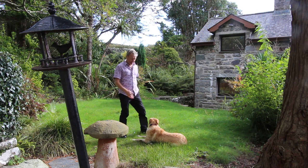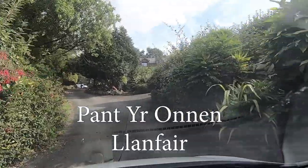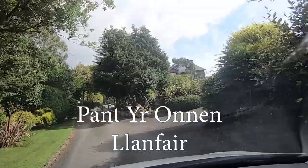Hello, I'm Andy, this is Ruby and we've just arrived here at Panteronen in Llamvair.